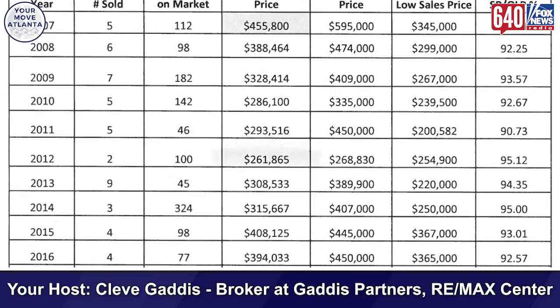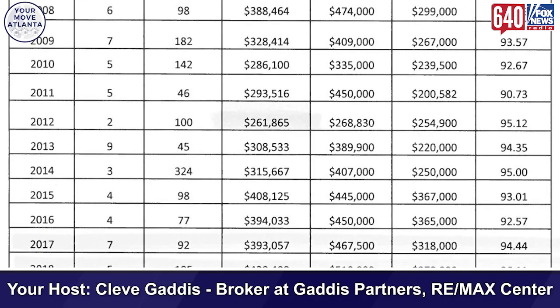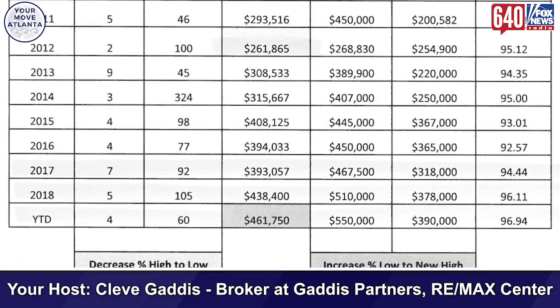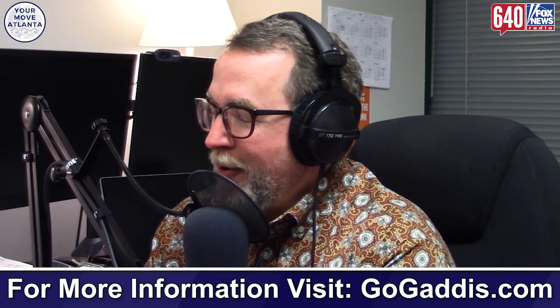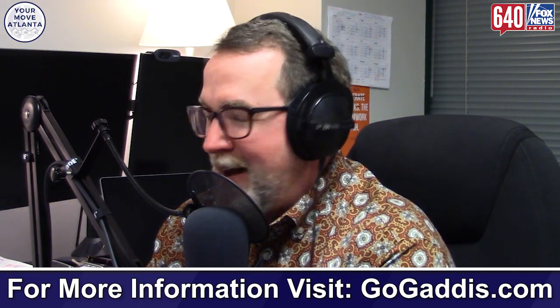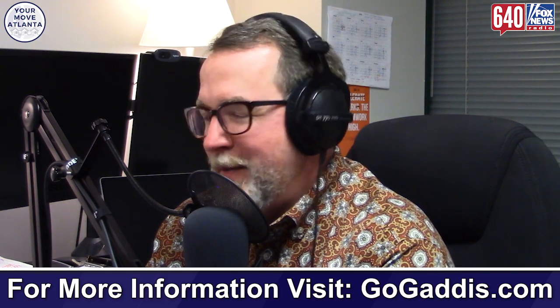If we look at homeowner equity in the neighborhood, from 2012 when prices were at their recent low to 2019 when they're at their high, homeowner equity has increased $26 million for those 129 homeowners. That's amazing.